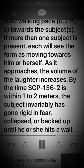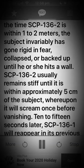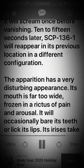As it approaches, the volume of the laughter increases. By the time SCP-136-2 is within 1 to 2 meters, the subject invariably has gone rigid in fear, collapsed, or backed up until he or she hits a wall. SCP-136-2 usually remains still until it is within approximately 5 centimeters of the subject, whereupon it will scream once before vanishing. 10 to 15 seconds later, SCP-136-1 will reappear in its previous location in a different configuration.